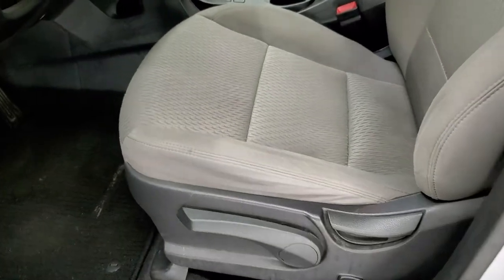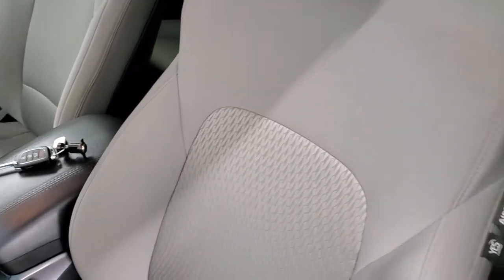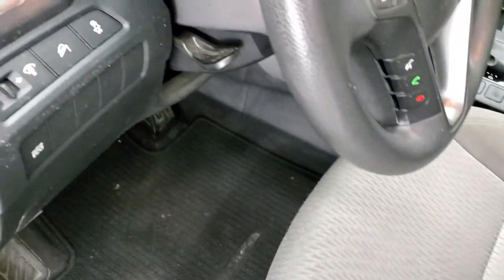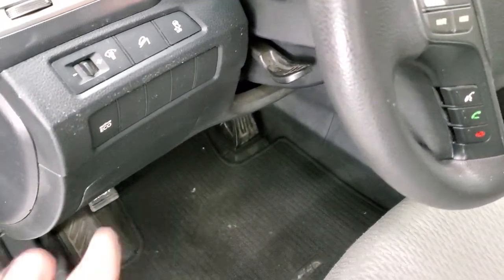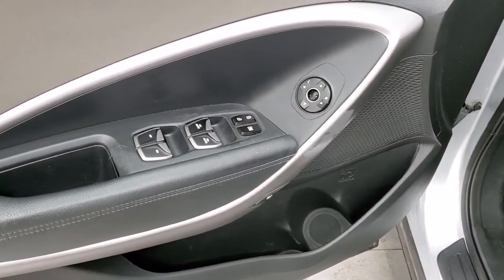Inside, the Sport package gives you the gray cloth interior. There are no rips or tears on the seats — they're in really nice shape. You get side curtain airbags, a driver's seat height adjuster, and factory floor mats. It does have stability control, downhill assist control, and an active eco mode. Power windows, power locks, and power mirrors.